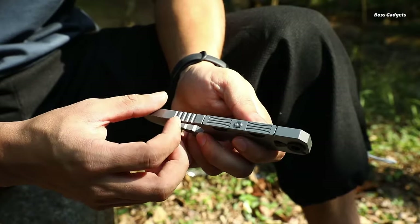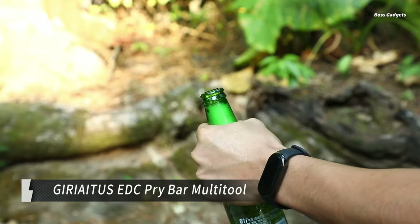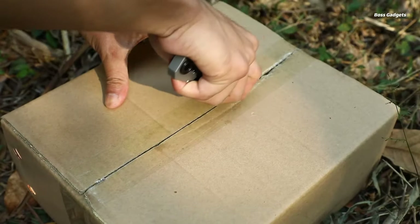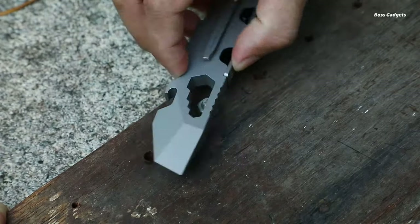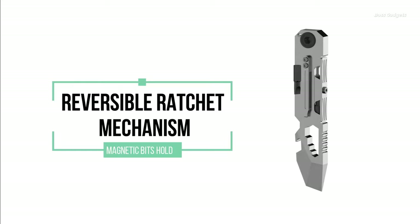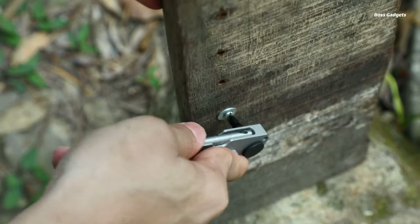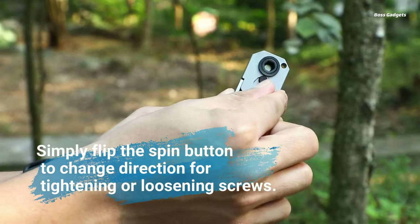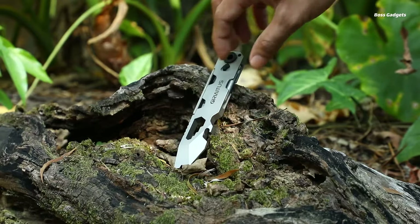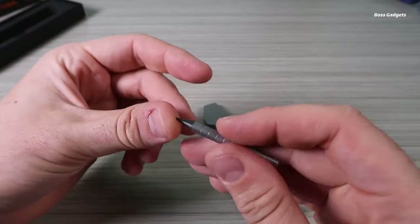Meet your new everyday carry essential, the incredibly innovative Geriitis EDC Pry Bar Multitool. This sleek yet robust pry bar is ingeniously designed to pack a full arsenal of practical tools into one ultra-portable package. The star feature is the integrated bi-directional ratcheting screwdriver system with flat and Phillips bits securely stowed in a rotating 360-degree compartment. Simply flick it out and engage the ratchet to effortlessly tighten or loosen screws.